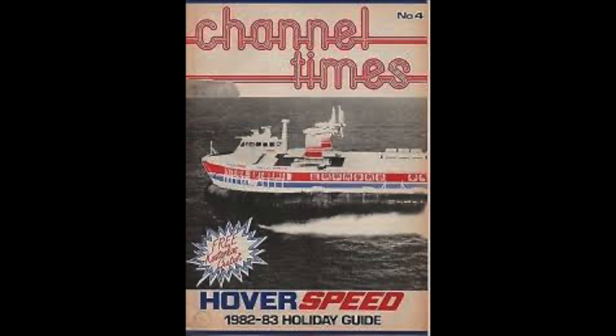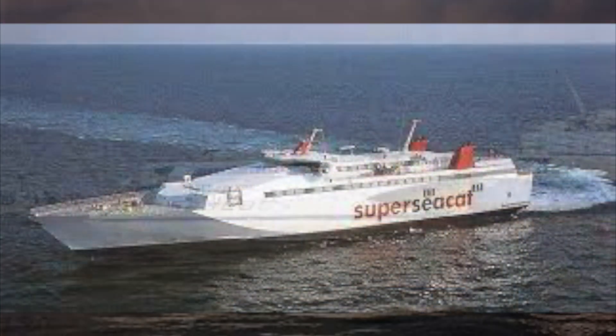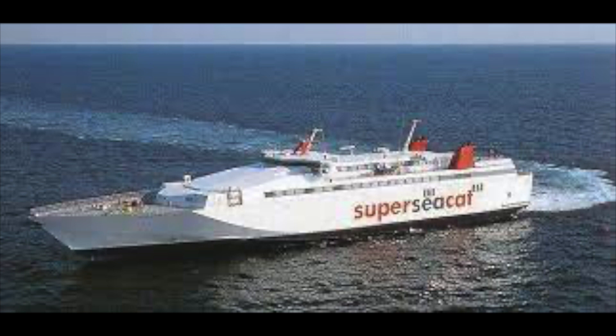By the early 1990s, the hovercraft's popularity and novelty was beginning to wane and new options were being looked at to replace the fleet. The first catamaran service was introduced in 1991 — more fuel efficient and faster. The end came in 1997 when a super sea cat came into service. These new super-fast ferries, coupled with the Channel Tunnel, spelt the end of Princess Margaret and Princess Anne, and both were withdrawn from service at the turn of the century.